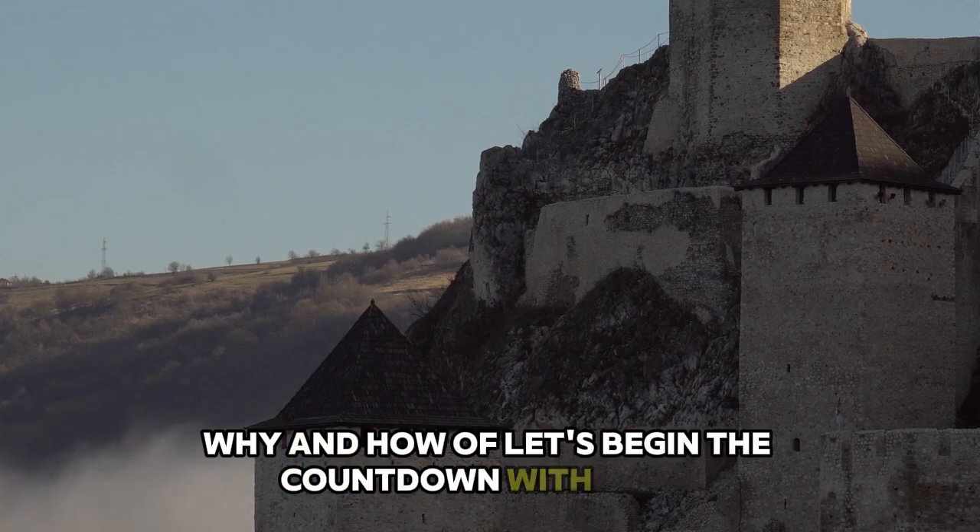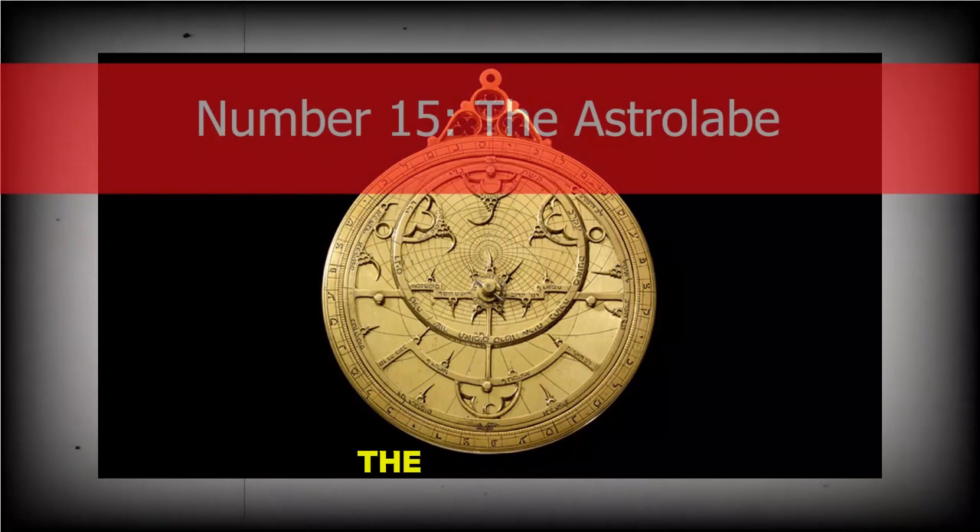From gear-shaped fossils to carvings that look suspiciously like space shuttles, here are the 15 most mysterious ancient technologies scientists still can't explain the why and how of. Let's begin the countdown with Number 15: The Astrolabe.